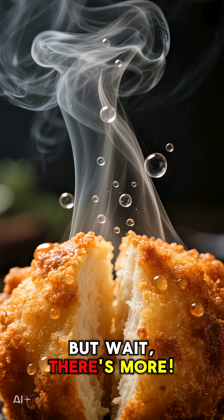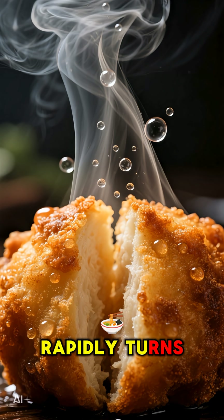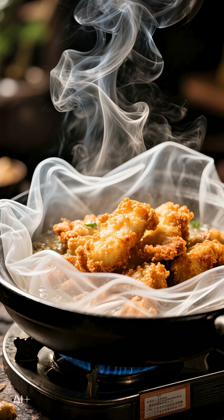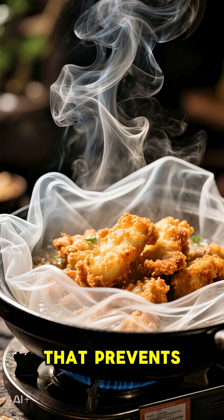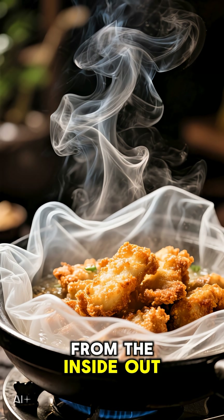But wait, there's more. At the same time, the water inside the food rapidly turns into steam. This steam pushes outwards, creating a protective barrier that prevents the food from getting greasy, while also cooking it from the inside out.